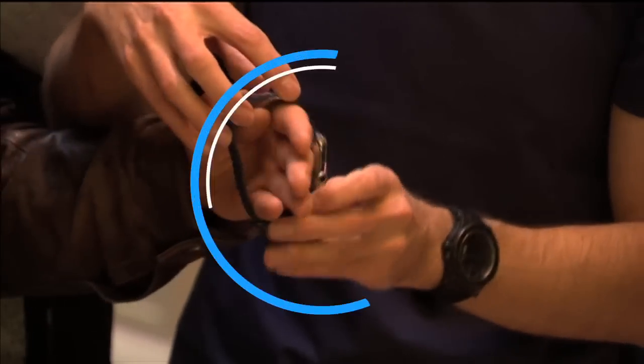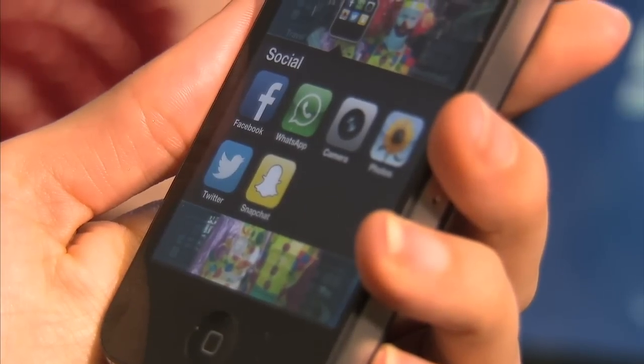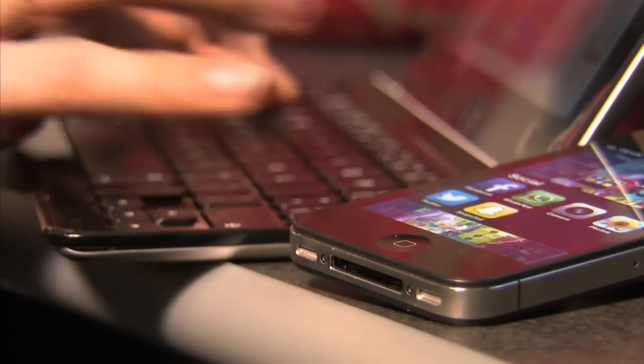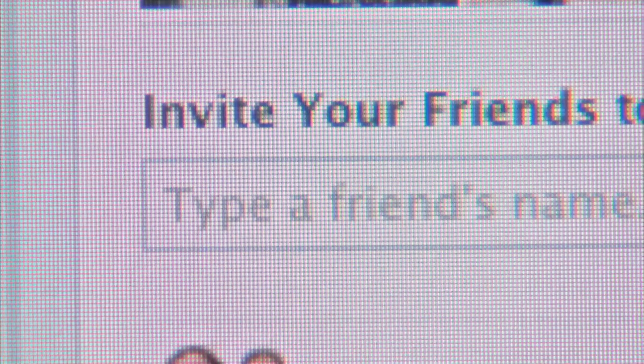Be careful who you decide to unfriend on Facebook. A new app is letting users track who is ditching them and when. The free application, conveniently named 'Who Deleted Me on Facebook', breaks down your friends into categories including New, You Deleted, Deleted You, Deactivated, and Current.